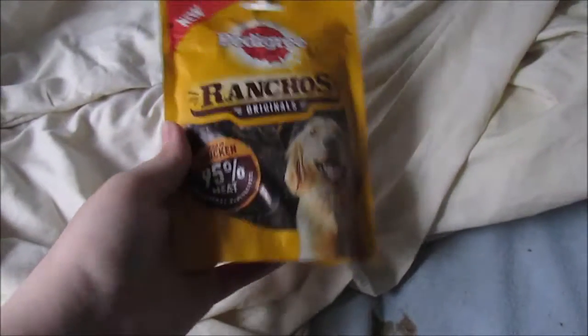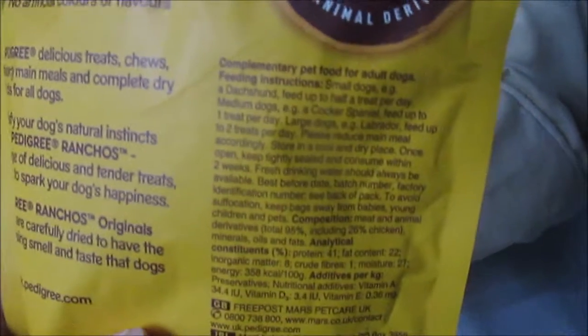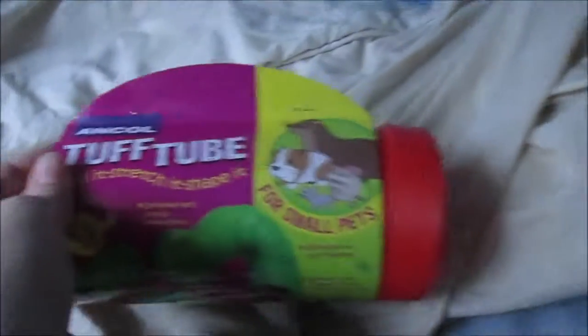The next thing I got was for the dogs and it is the Pedigree Rancho's original. It is 95% meat and it is rich in chicken. It's not the greatest thing to feed your dog, but it's not the most unhealthy thing I've ever seen either. I think that's £2.99.